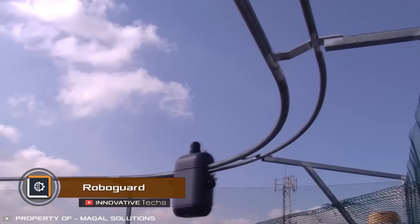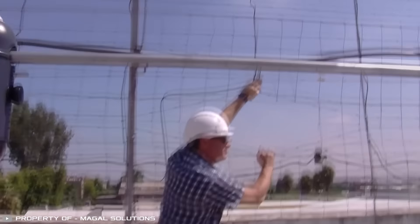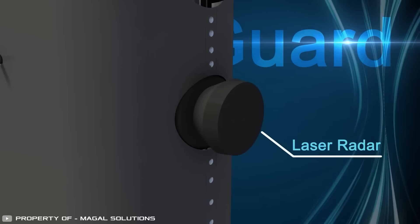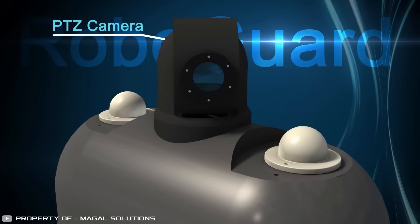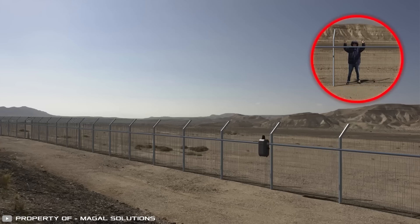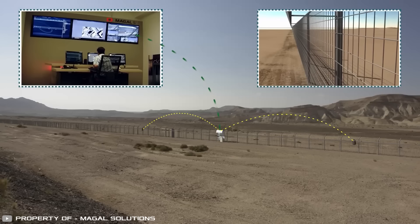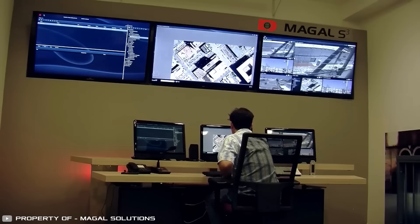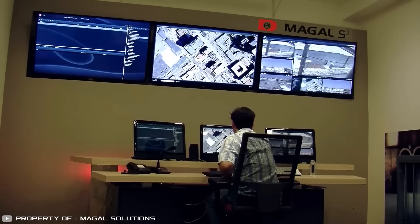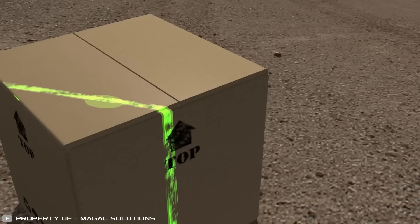Israeli company Magel S3 has created the RoboGuard device, which can move autonomously around the perimeter of secured areas. For surveillance, the robot guard has built-in fixed and pan-tilt cameras with infrared illumination. The machine can autonomously respond to alarm signals and can not only receive information from the command center or cameras, but also analyze it. There are two modes for patrolling: constant movement around the perimeter at a set speed, or taking a programmed position according to instructions received from the command sector.